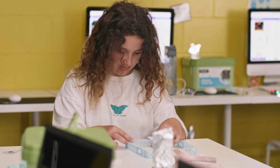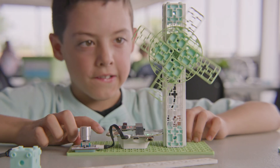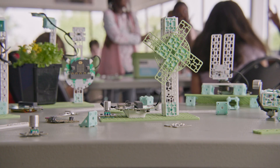Ready to use out of the box, our kits offer a low floor, high ceiling and wide walls learning experience for teacher and students alike. There's no prior experience required to go from this to this.